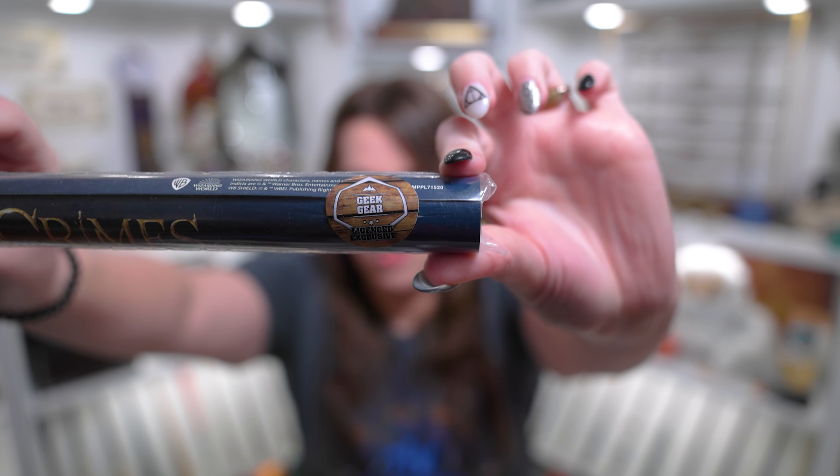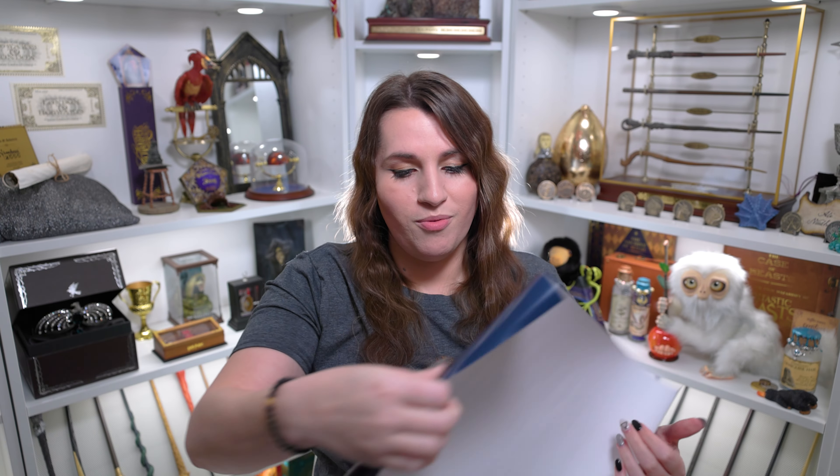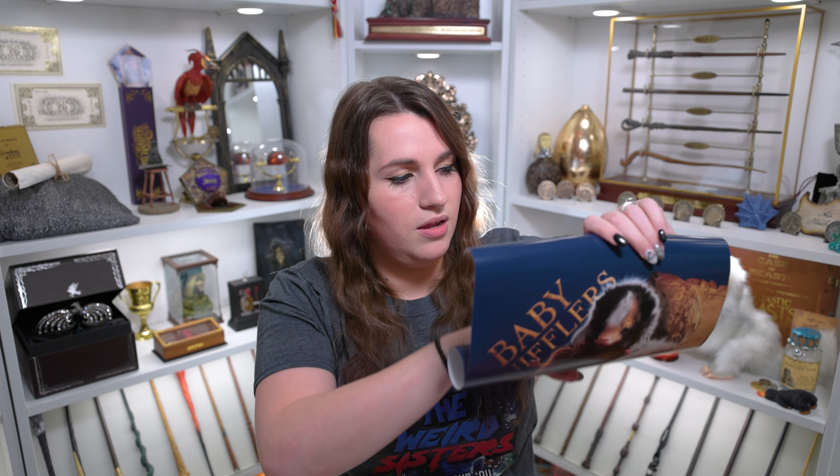I'm going to open this print because I can see it has the Crimes of Grindelwald on it. This is a Geek Gear licensed exclusive print. It looks like the print is themed around the movie, and you guys know the movie prints aren't always my favorite — I prefer some really pretty artwork. I'm also a little upset because a previous box had a print in a really cool frame, and this one isn't even framed at all. It says 'The Crimes of Grindelwald' and we have the three baby Nifflers — I wonder if this is our Niffler hint. They are very cute and you can't help but love them, but personally I'm just not the biggest fan of these types of prints, so I probably won't be hanging this one up.